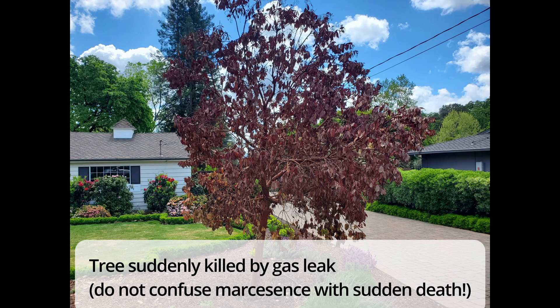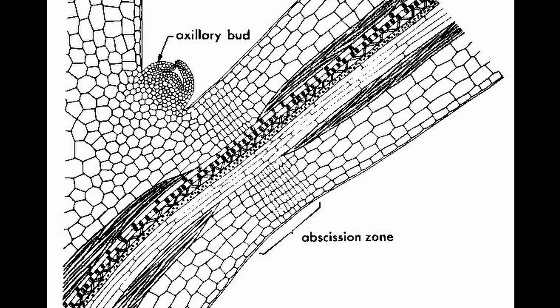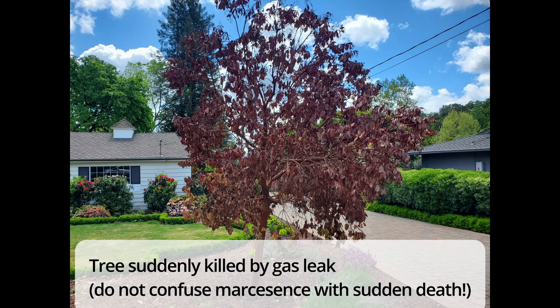Dead trees that have died suddenly do not have time to form the zone of apposition at the base of the petiole, so their leaves will stay on the tree.